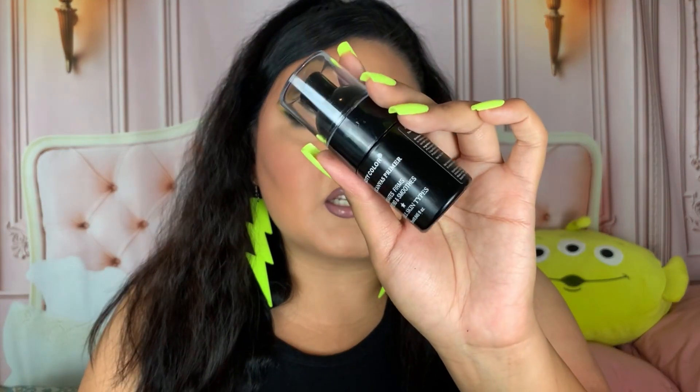I have two primers on underneath my foundation today. First is the City Color Glowing Complexion illuminating cream — really nice, definitely gave me a glow to the skin. Then the Clear Canvas primer — these were first impressions today. It's meant to hydrate, smooth, brighten, and firm, but it's very liquidy, almost like throwing water on your skin. I thought it would be a thicker formula, so I definitely need to keep trying it.